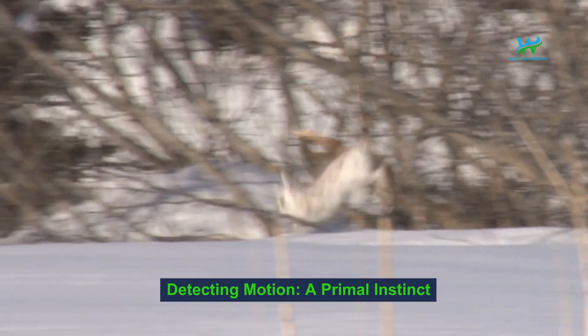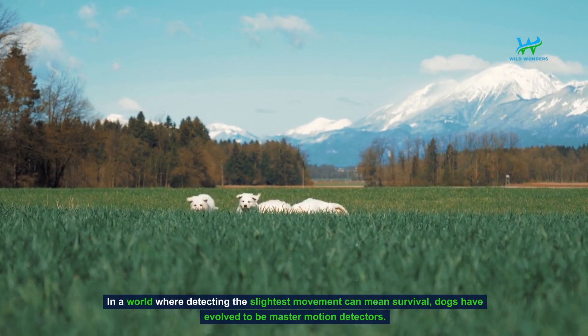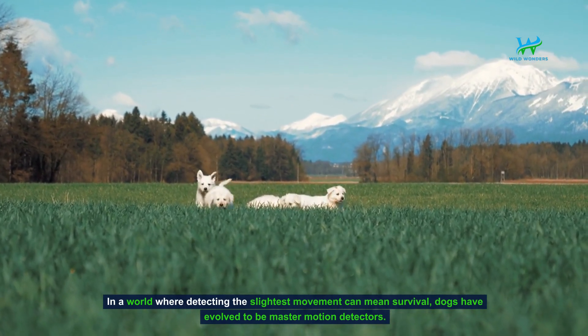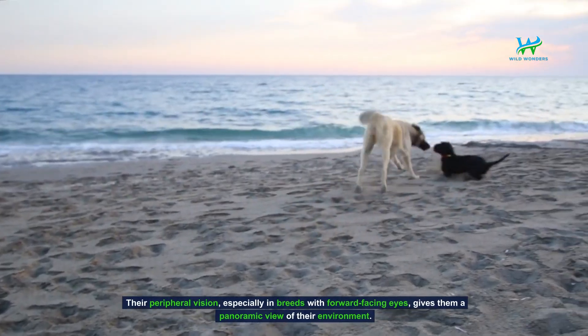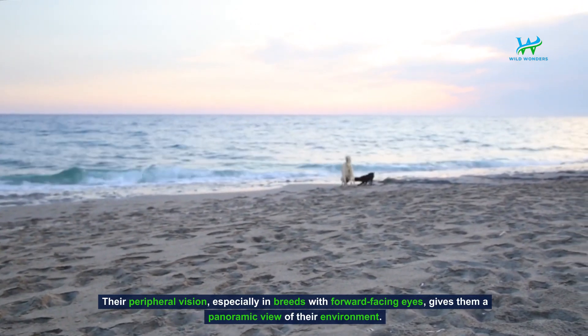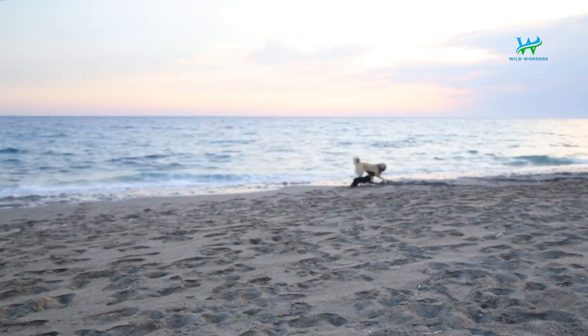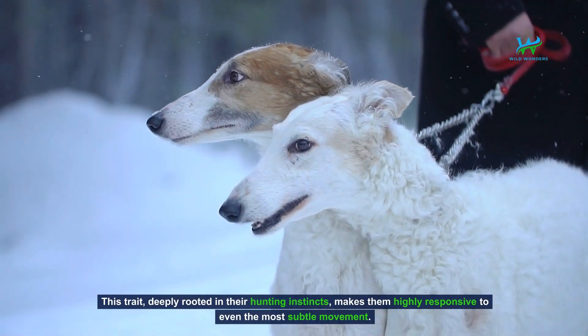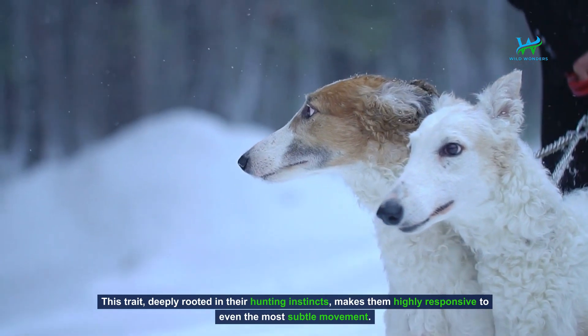Detecting motion — a primal instinct. In a world where detecting the slightest movement can mean survival, dogs have evolved to be master motion detectors. Their peripheral vision, especially in breeds with forward-facing eyes, gives them a panoramic view of their environment. This trait, deeply rooted in their hunting instincts, makes them highly responsive to even the most subtle movement.